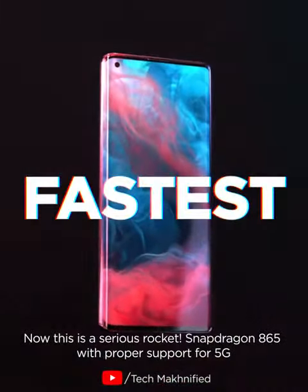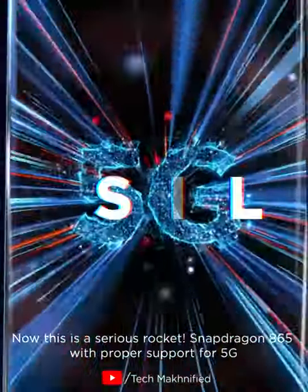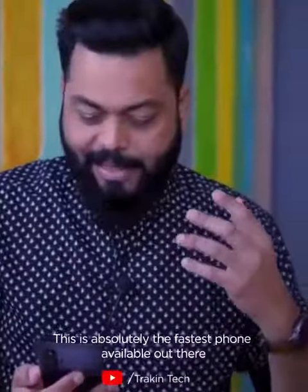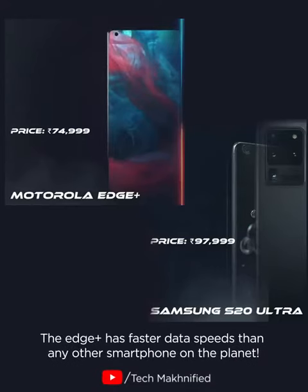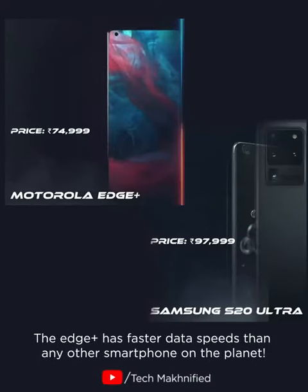This is a serious rocket — Snapdragon 865 with proper support for 5G. This is absolutely the fastest phone available out there. The processing is very, very fast. The Edge Plus has faster data speeds than any phone on the planet.